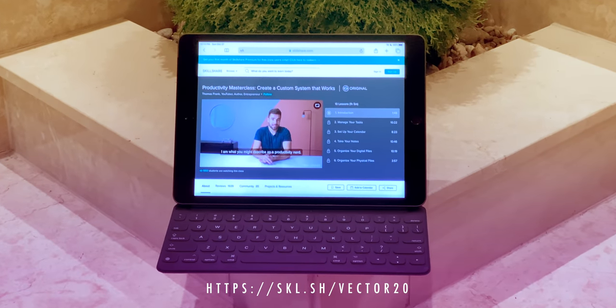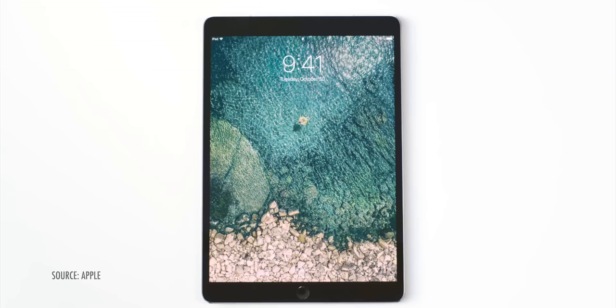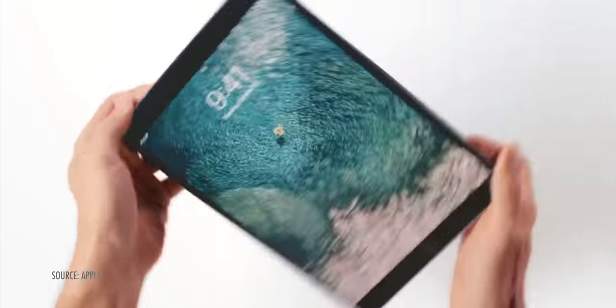Sponsored by Skillshare. Back in October of 2018, Apple introduced a totally new, totally redesigned iPad Pro.